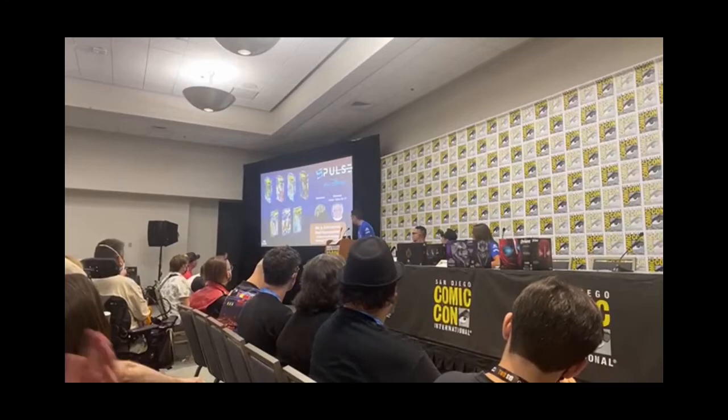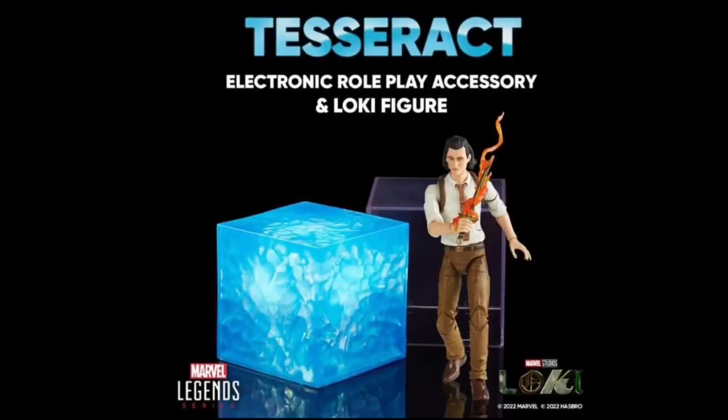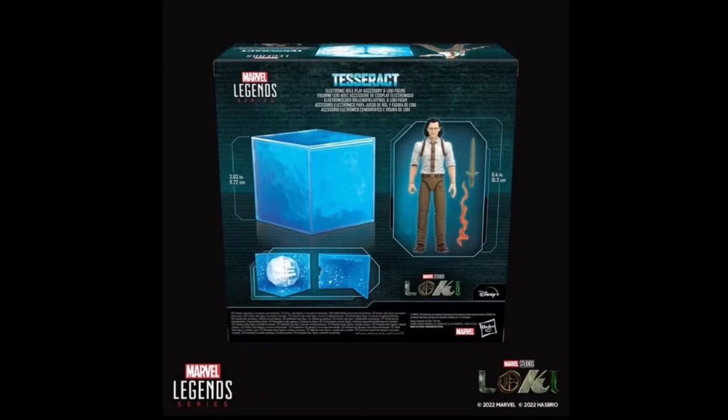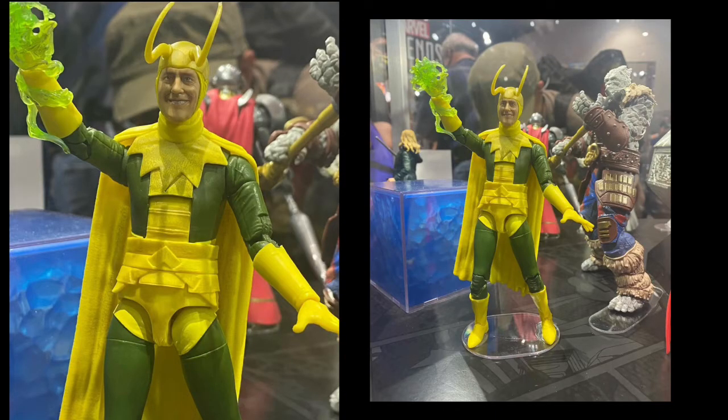I'm going to dive in with some stuff that looks great but I'm not going to be buying — the Loki stuff. I didn't mind the Loki series but I'm not mega keen on the products. First off, there's Loki in his TVA variant suit without the jacket, with the tie and gun holster. There's also a role-playing life-size Tesseract, which looks cool — like those big helmet displays or the Doctor Strange Eye of Agamotto. I really loved the look of the Richard E. Grant Classic Loki figure — great costume — but I'm not getting that one either.